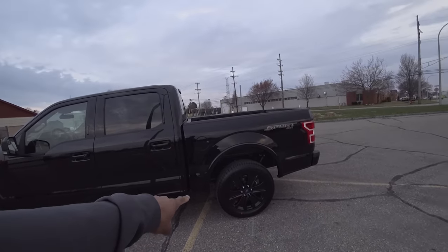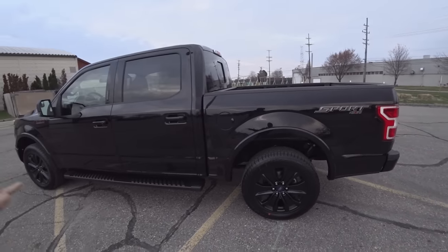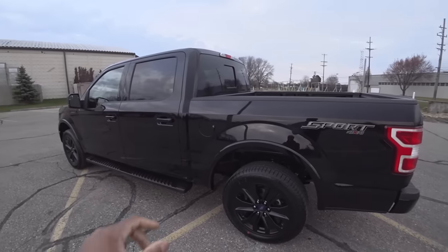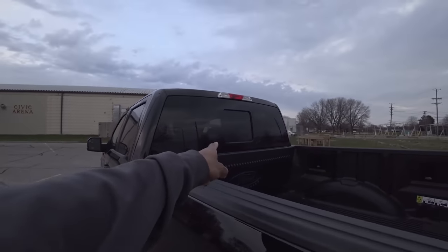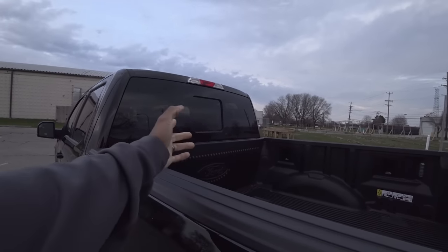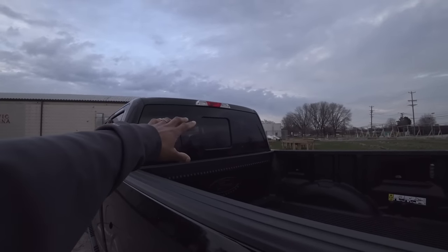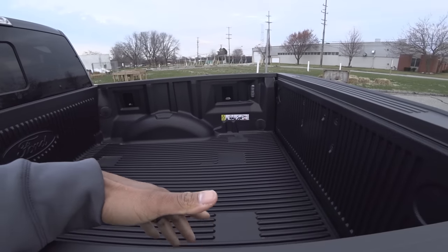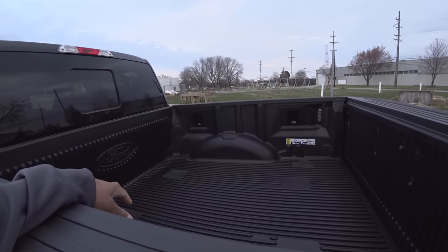We went with the five-and-a-half foot bed. A six-foot bed will tow a little more, but the shorter wheelbase is easier to turn and maneuver, and this is going to be for my wife, so it's a good setup for her. In 2019, the rear window is not standard in the 302A package, but a lot of dealerships are still ordering them with the rear windows. You don't have LEDs, but you still have box lighting.